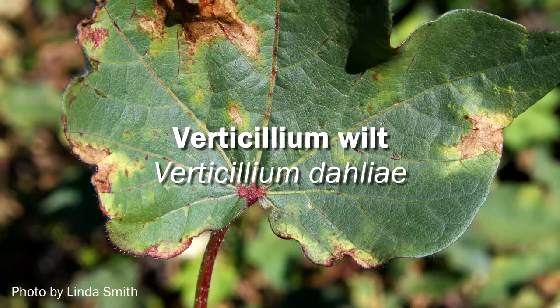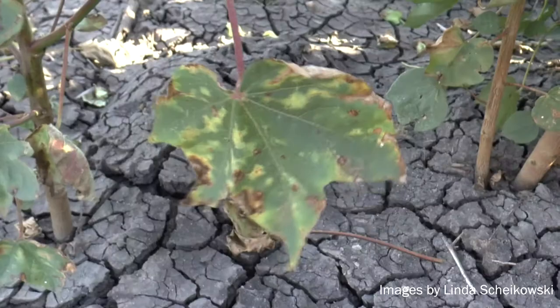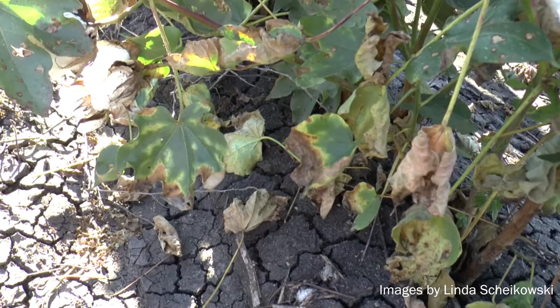Over the past four to five seasons we've seen an increase in the prevalence of verticillium wilt. Verticillium wilt is caused by the pathogen Verticillium dahliae. It's a soil-borne pathogen and the symptoms include wilting, vascular discolouration in the stem, yellowing of the leaves, and necrosis of the leaves.